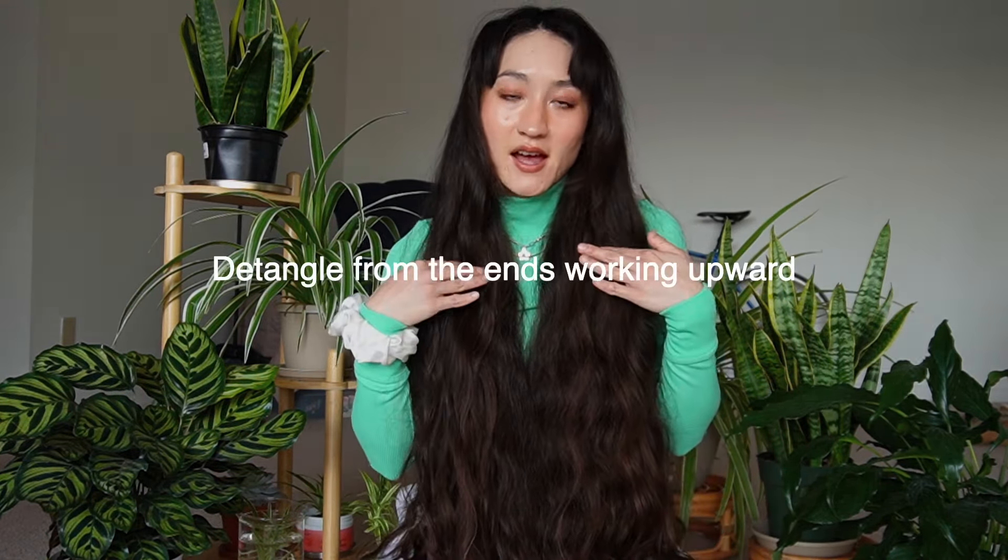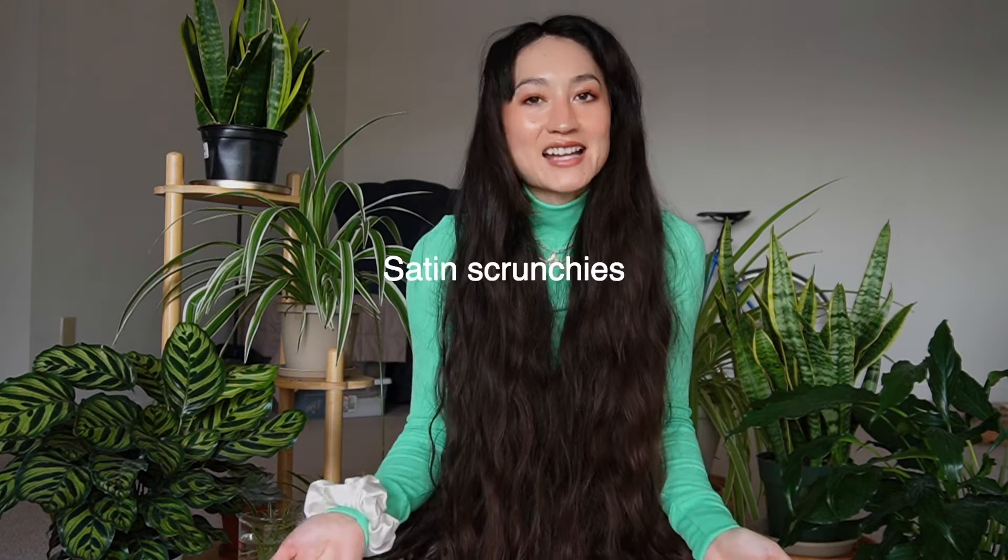Additional tips: avoid excess heat — that means straightening and blow-drying. When detangling, always start from the ends and work your way upward to avoid mechanical breakage. If you hit a knot, gently pull it apart with your fingers before brushing. Use satin scrunchies for ponytails and loose braids, and consider using a satin pillowcase or satin hair bonnet — or both — for extra protection while you sleep.